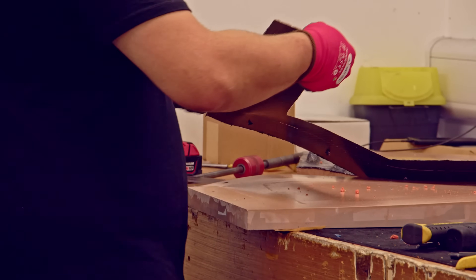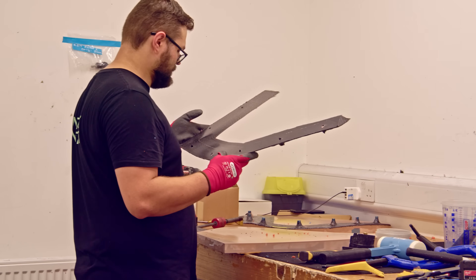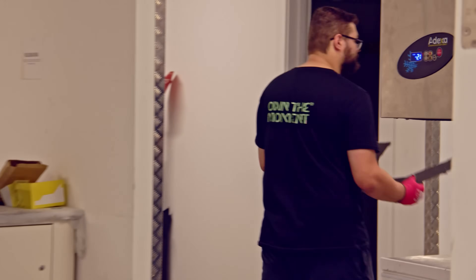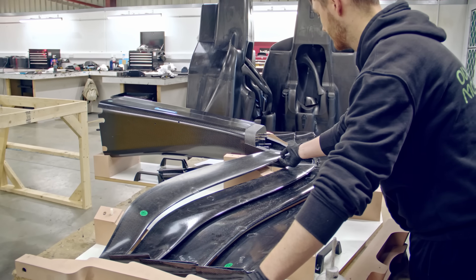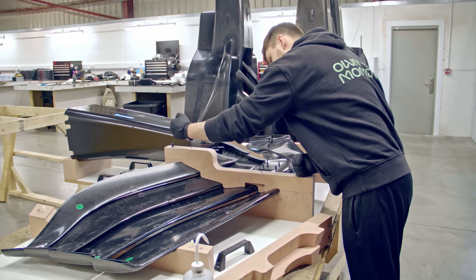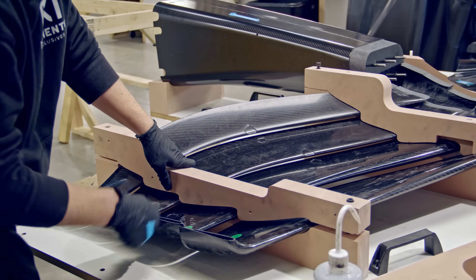Teams using these wings now have to scramble to conform before the Spanish Grand Prix, because the bulk of the season will be run under this new rule. Teams also need to shift their resources to the all-new 2026 cars — you don't want to waste time developing a car around a concept that's about to be nerfed.